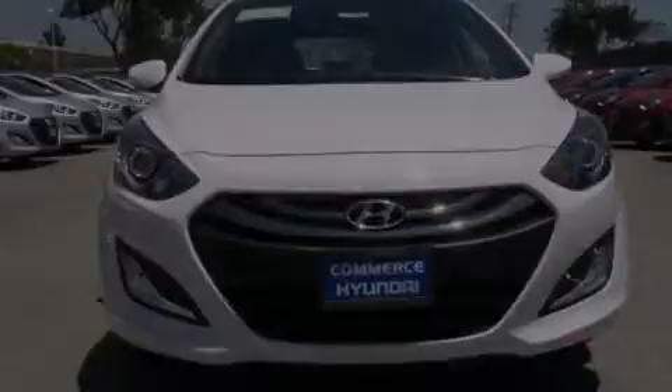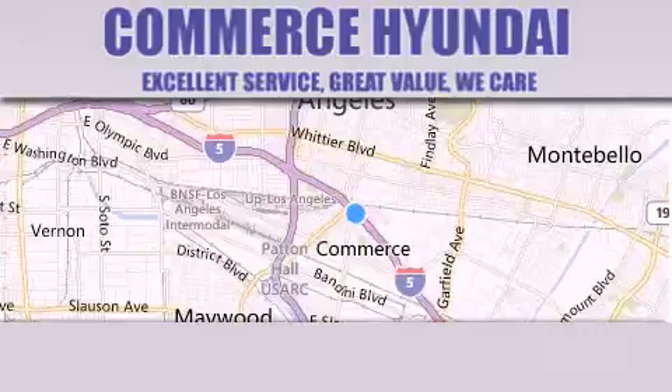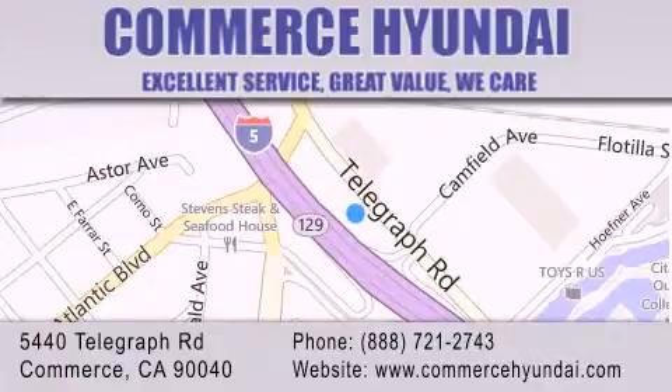Call now to find out how you can own this breathtaking vehicle. Commerce Hyundai is located at 5440 Telegraph Road in Commerce. Our goal is to exceed all of your expectations to ensure that you'll return for future visits.